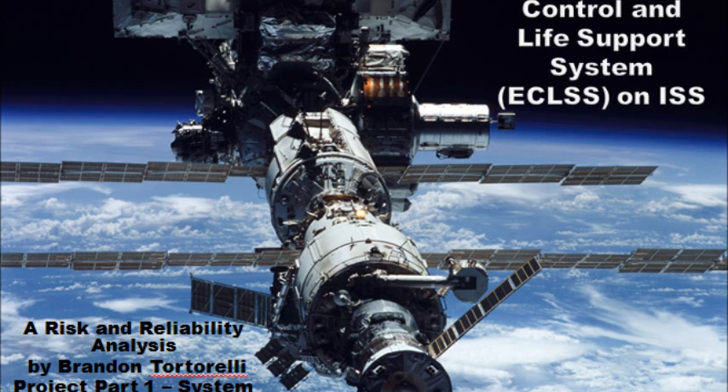Hi everyone, my name is Brandon Tortorelli and this is my complex system overview for our risk and reliability course. The system that I will be analyzing this semester is the environmental control and life support system found on the International Space Station.